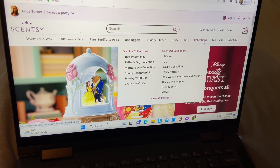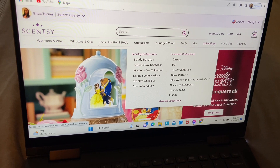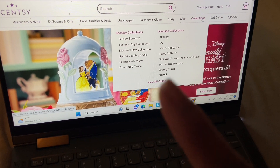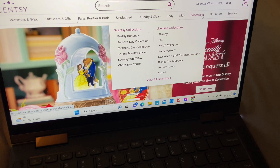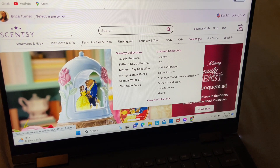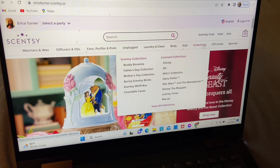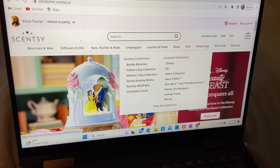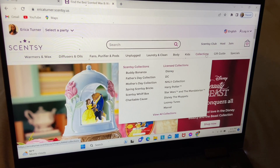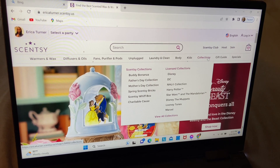We have a Triple Cost option. For those not familiar, each month CC chooses a particular warmer that you can purchase, donate, and show support to a certain charity that CC has chosen to partner with during that particular time.